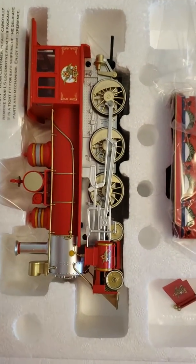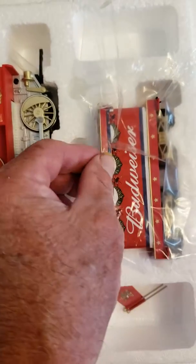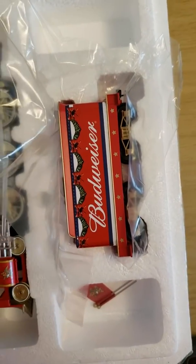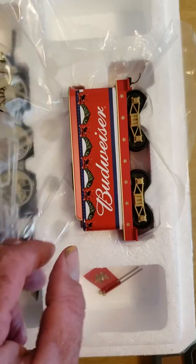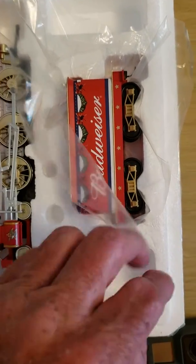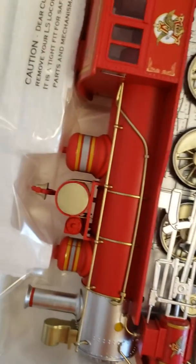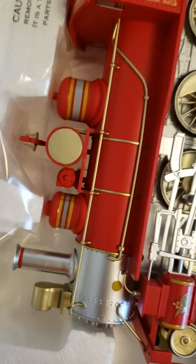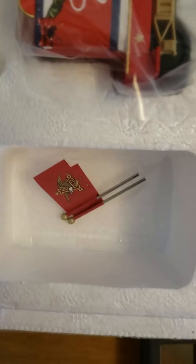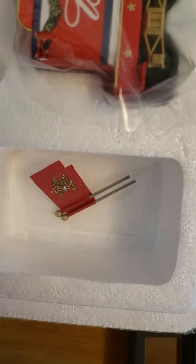It's the Budweiser HO scale trackage, but the shell is a little bit bigger — I forgot what scale they call it, sort of an in-between scale. But it's for the Christmas holiday season and it's a pretty well-detailed locomotive. They even gave you a couple little flags to put on the front cow catcher.